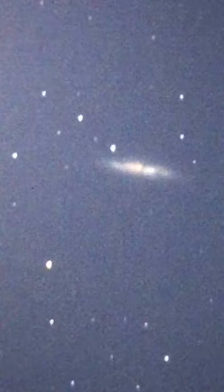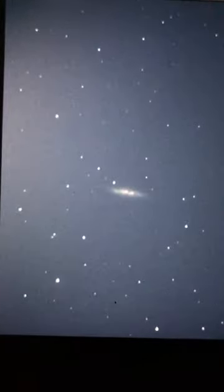They call that the cigar galaxy. I believe I am in focus — we've just got a long exposure and we're not tracking, so that's why the stars look a little blurry. I'm going to drop the exposure now.